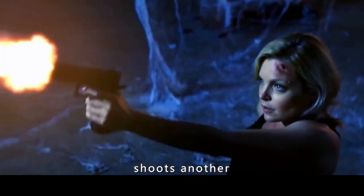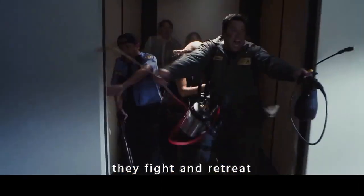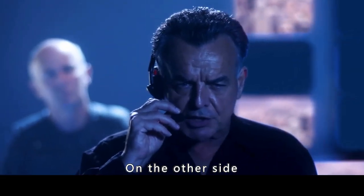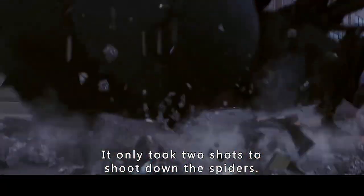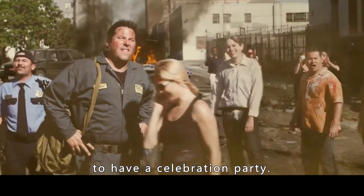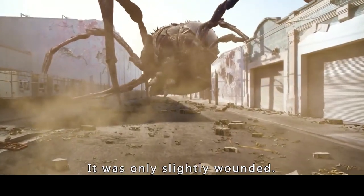John stomped one spider and shot another, while Lisa shot one too. More and more spiders were hatching. They couldn't stay any longer, so they fought and retreated, finally making it back to the elevator. Meanwhile, officers gave the order to launch a general attack on the giant spider. It only took two shots to bring it down. Everyone thought the spiders were wiped out and began discussing a celebration party. The chief called to thank John for saving Lisa. But the next moment, the spider moved again — it was only slightly wounded.